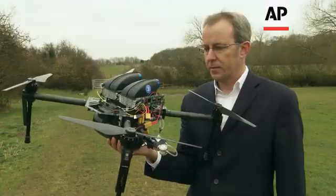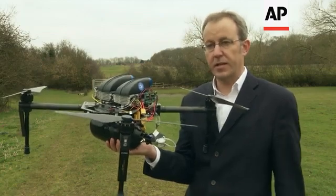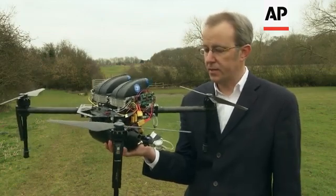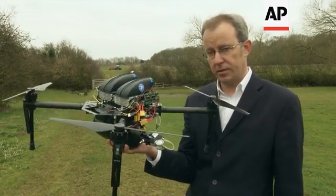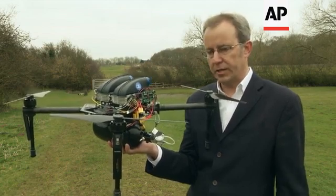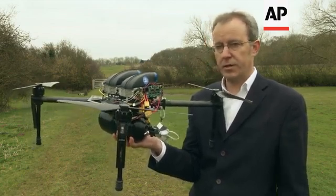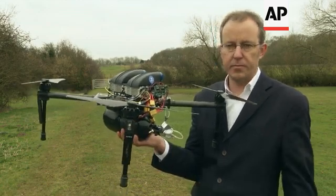The main problem with current battery technology on drones is flight time. You get around 15 minutes and then you have to recharge the battery for a number of hours. With the fuel cell technology we now have on board, flight times are significantly increased — up to between an hour and two hours. And there's no need to recharge the battery; all you need to do is change the fuel source, and that takes around a minute.